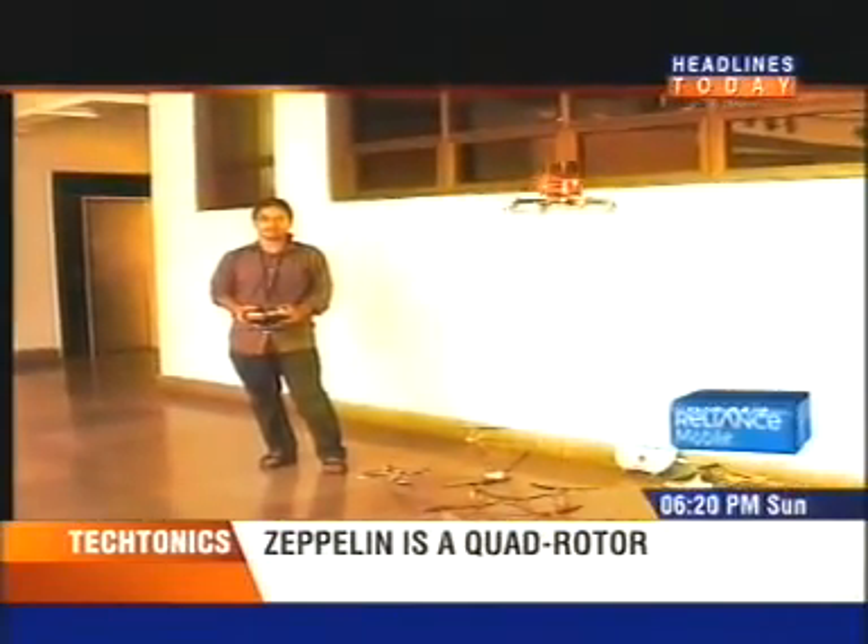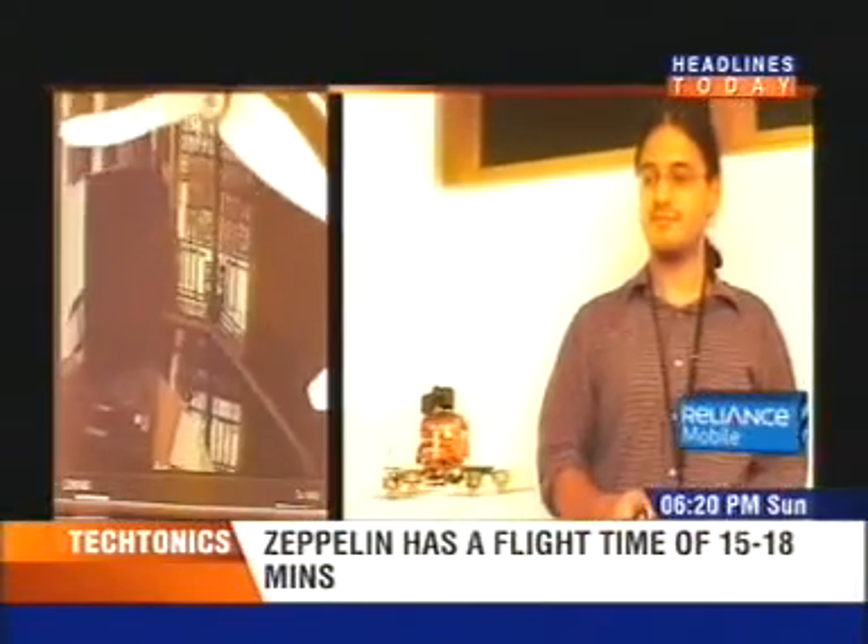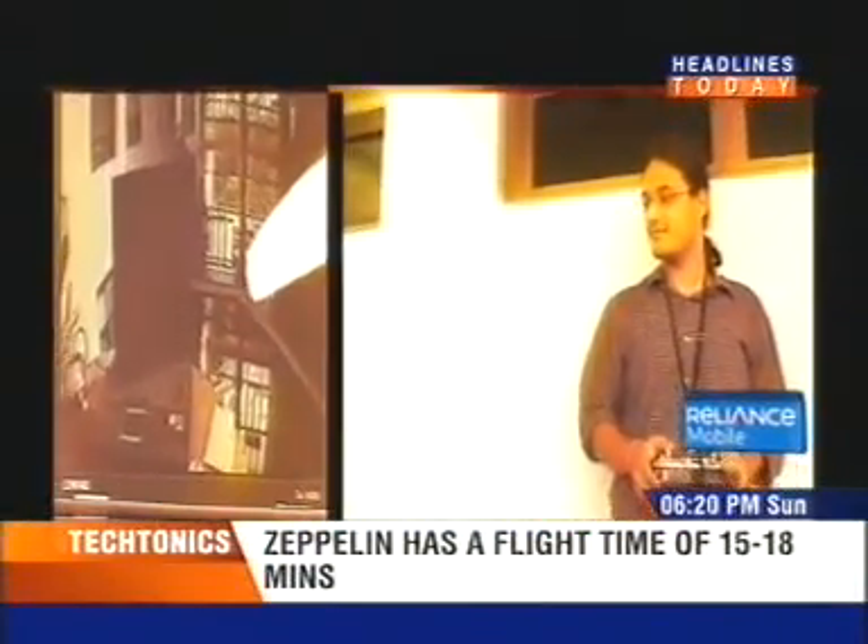Whatever its specific use, it seems that the biggest advantage of a device like Zeppelin might be in the area of cheap and controllable aerial photography.